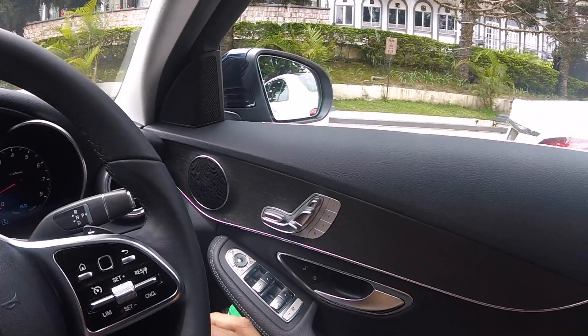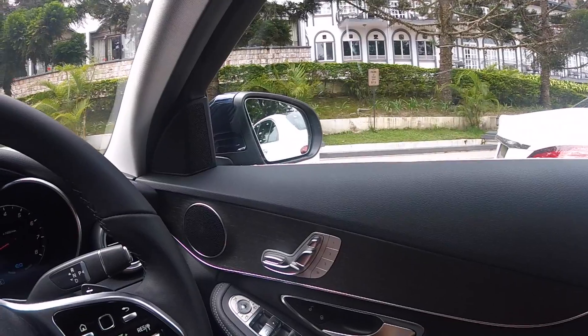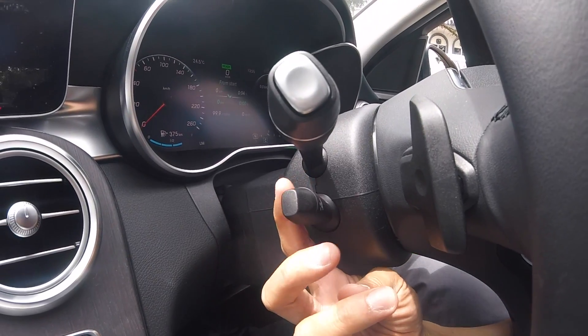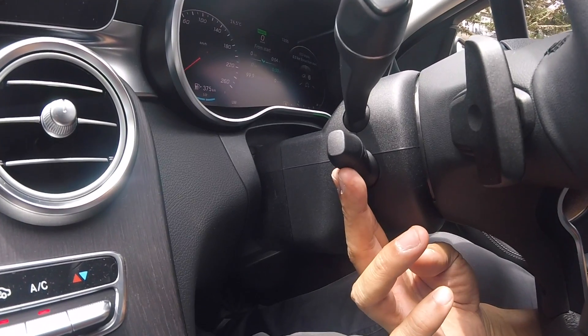Now, even though this is the low spec or base variant of the facelifted C-Class, you get some pretty good stuff. You get power steering adjustment. In this segment, I don't think there are others with power steering adjustment.